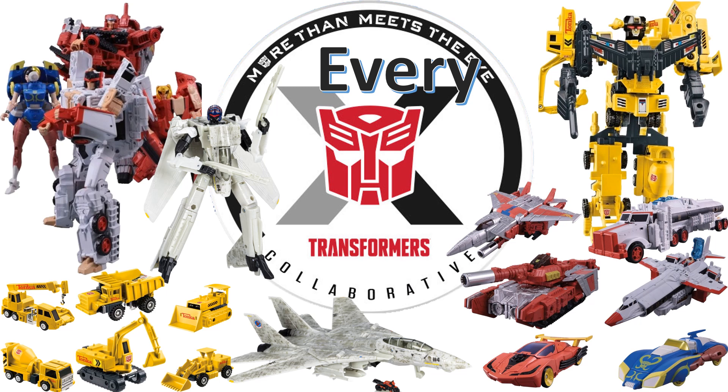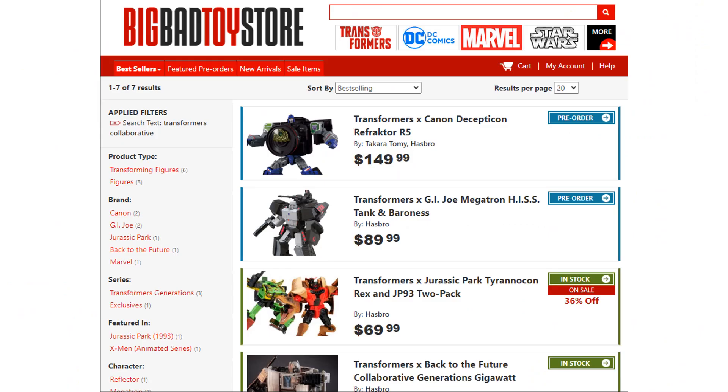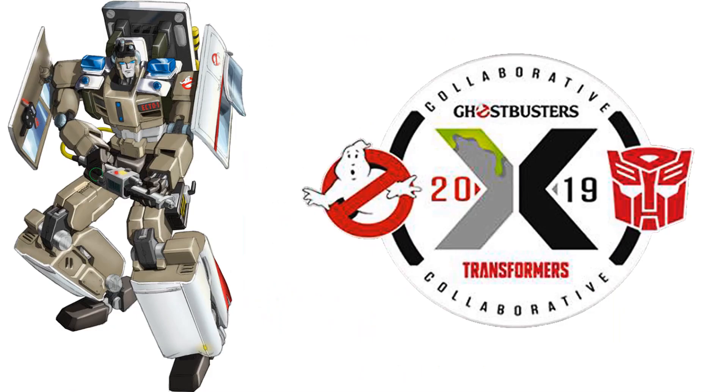What's up, you guys? It's actually a damn because another every video. This time we're talking about every Transformers collaborative. If you haven't already done so, get on over to Big Bad Toy Store — link in the description and the card above — and get your pre-orders in for these Transformers collaboratives.